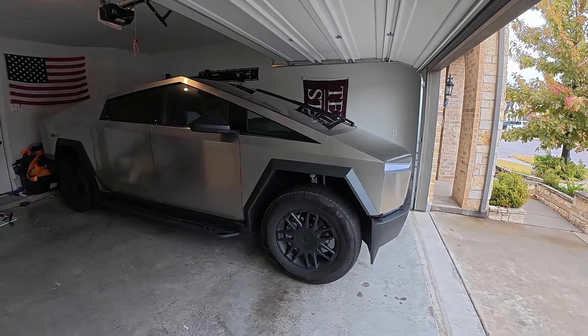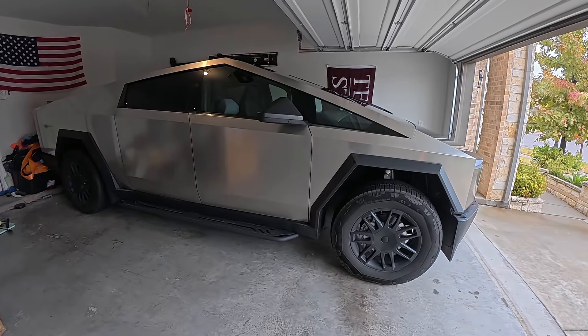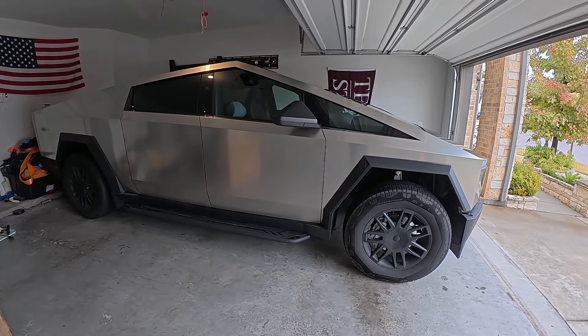Welcome to Spoken Reviews, home of the Spoken Reviews. Now guys, if you're watching this video, you probably love your Cybertruck. You're probably looking for different ways to make your Cybertruck a little bit more unique.